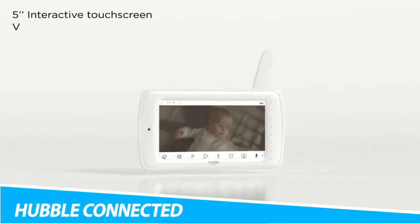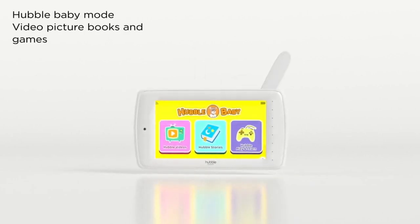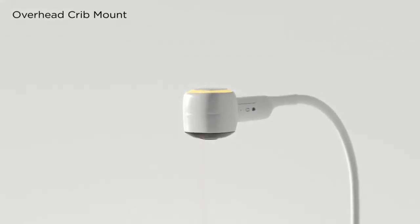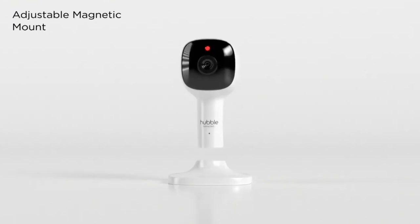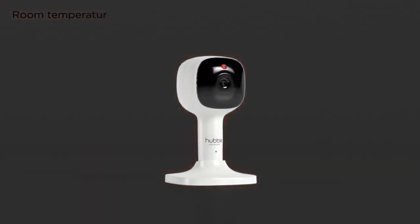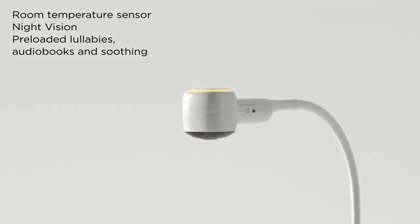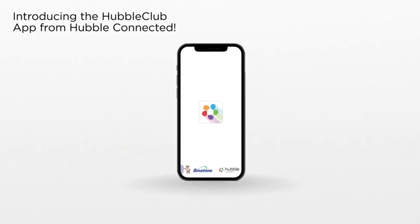Hubble Connected Nursery Pal. Keep tabs on your baby with the Hubble Connected Nursery Pal Premium. Unlike other baby monitors, this gadget doubles as an interactive viewer for parents and an entertainment tablet for infants. This 2-in-1 design makes it perfect for monitoring your baby while also entertaining them. The tablet mode includes videos, educational games, and stories all curated for babies and toddlers. This gadget features a 5-inch HD touchscreen that offers remote tilt and pan functions, as well as live streaming, a protective bumper, and a flashlight.